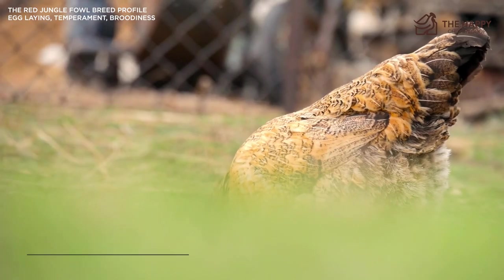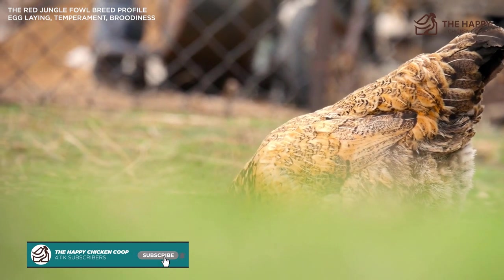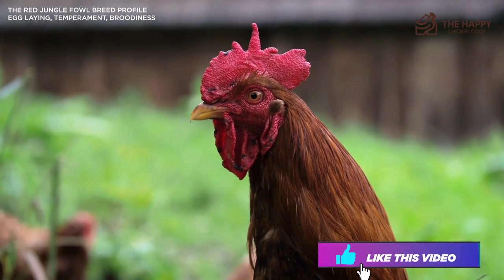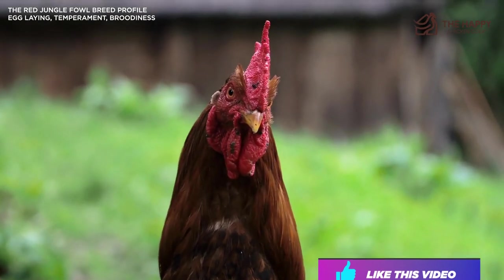That's going to do it for us here at the Happy Chicken Coop. Thanks for listening. If you find our content interesting and you learn something new, please be sure to like the video and subscribe to the YouTube channel. I hope you have a great day and we'll talk to you soon.